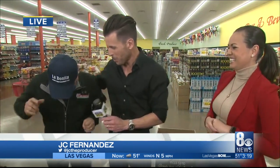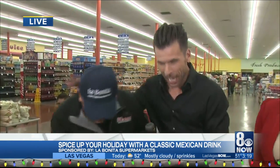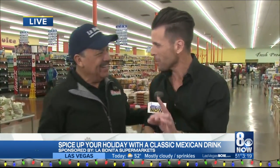That's right guys, Merry Christmas to all and to all. It's Mr. Wow — how are you? Hola amigos, como están? We're at La Bonita Supermarket and we're going to make a traditional Christmas Mexican punch.